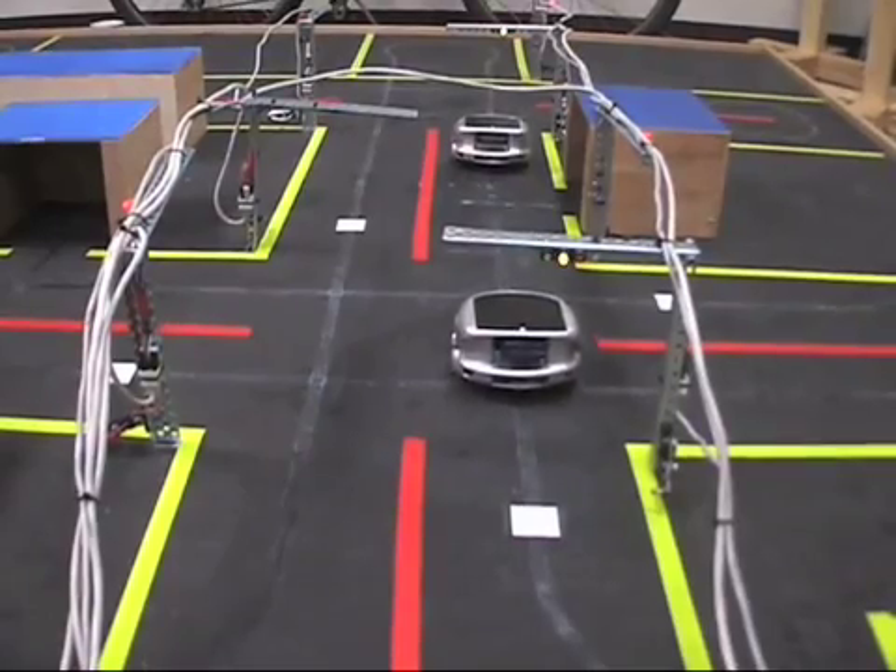It's supposed to simulate a city with traffic lights and parking spots and intersections, and the robots go around on it.